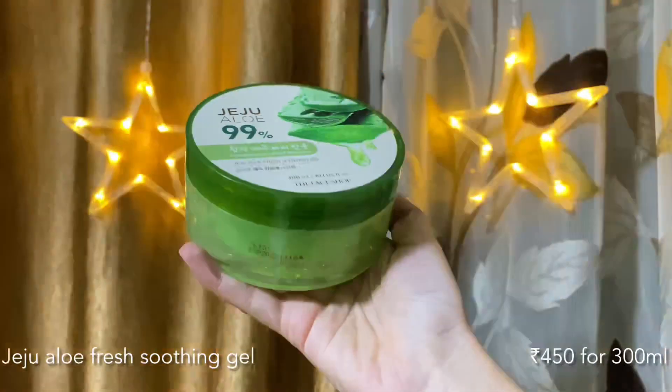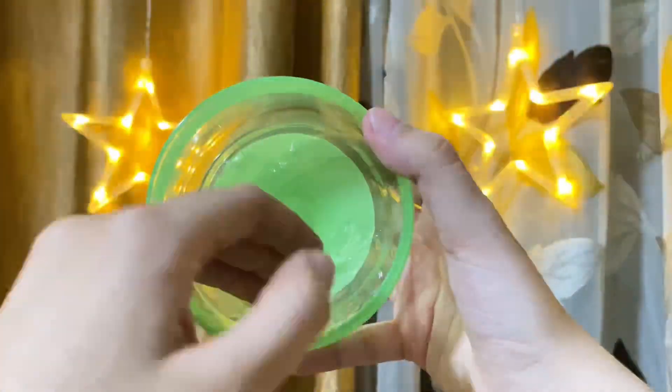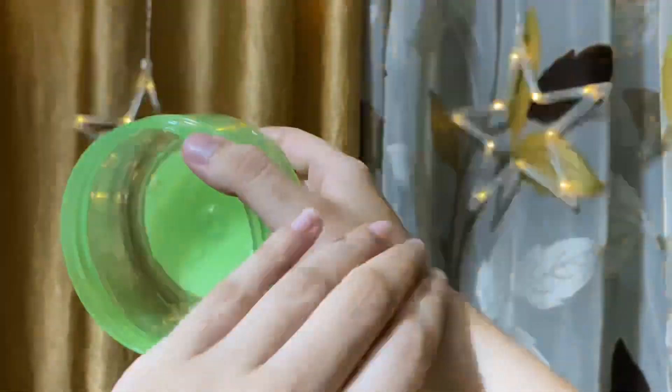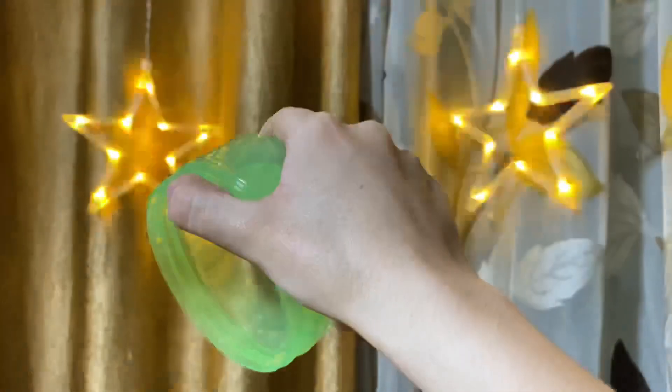Next up is the Jeju Aloe Fresh Soothing Gel. It comes in a huge plastic tub with a really nice clear texture, meaning it doesn't contain any added color. It claims to be 99% pure aloe, which I love. It does contain fragrance, so if that's an issue for you, make sure to patch test. At 300ml, you get a pretty huge tub for around 450 rupees, so it's definitely worth a try.